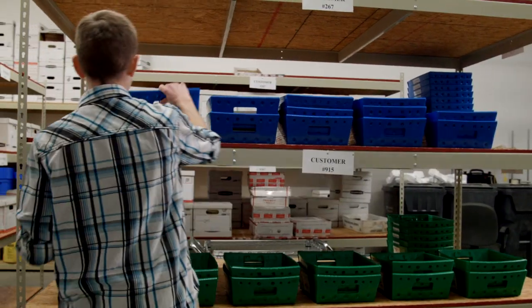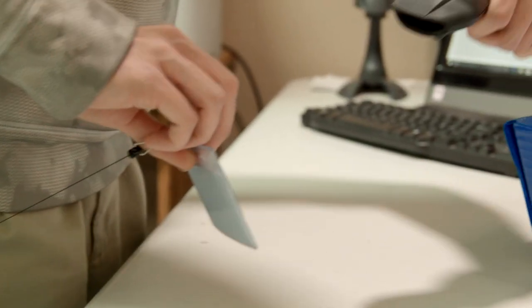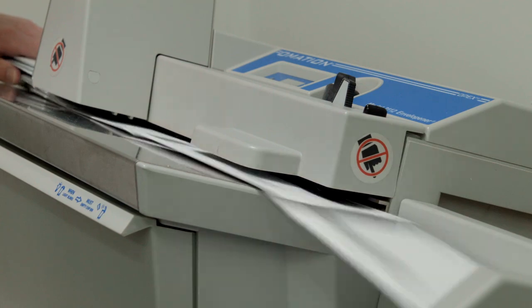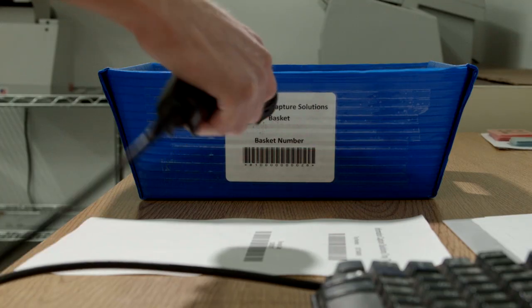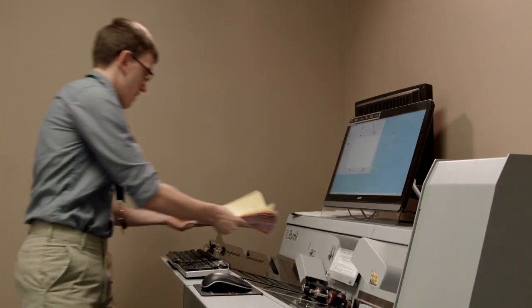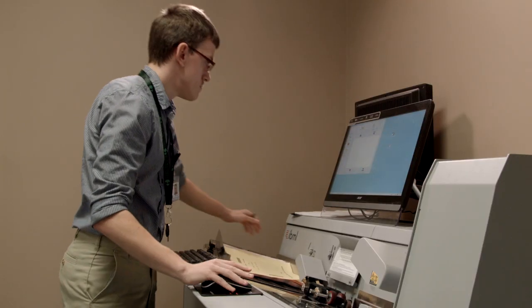The success of ICS's claims processing is built on a precisely managed workflow and environment. From the intake of documents through secure pickup or delivery, mail is sorted, staged, and logged by barcode for efficient tracking of customer jobs throughout every stage of the process.